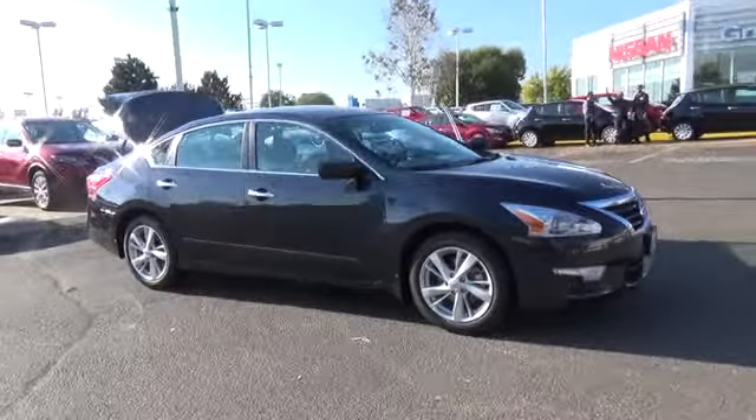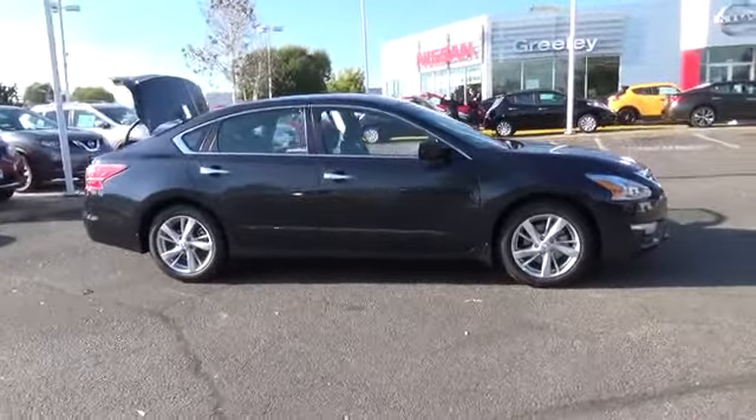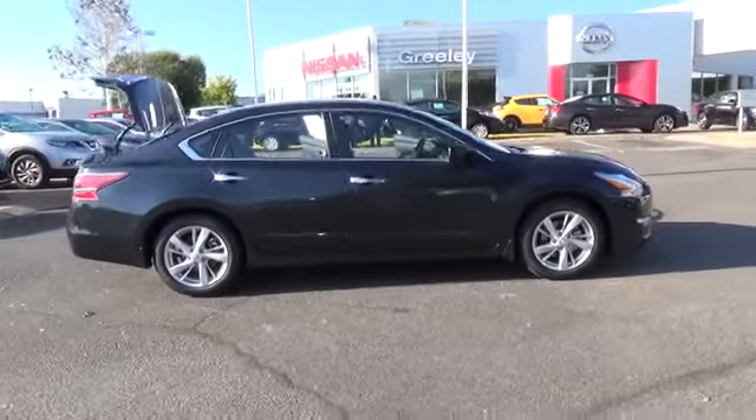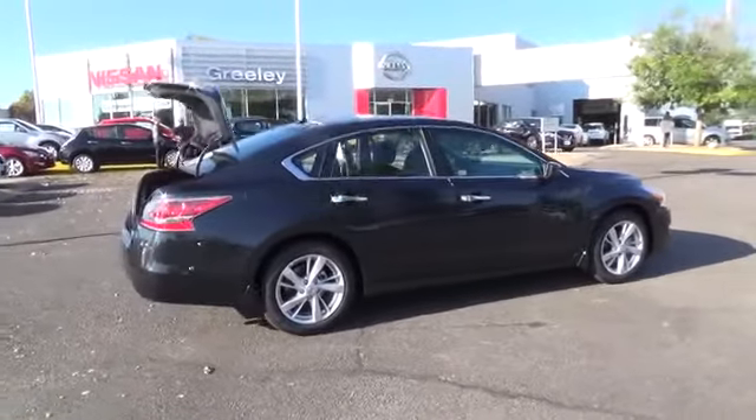The 2015 Nissan Altima SV is equipped with a 2.5 liter 4 cylinder engine with 182 horsepower. The advanced, driver-focused technologies of the Altima aren't there for show. They have purpose.